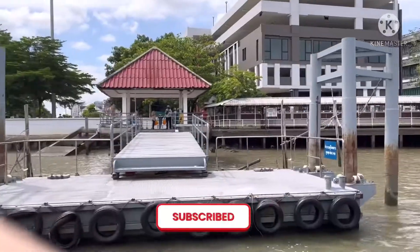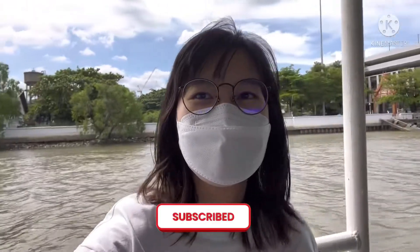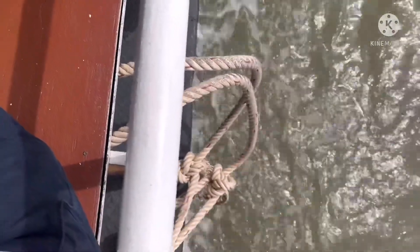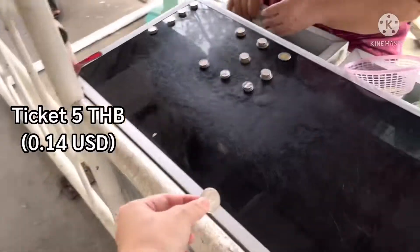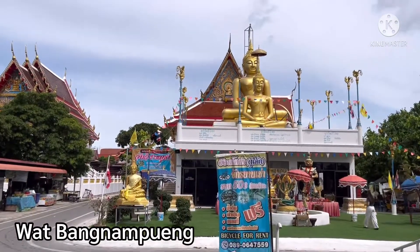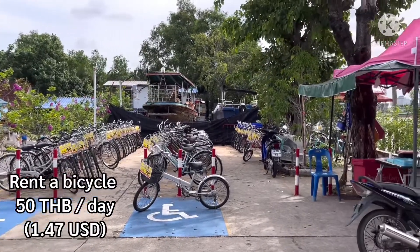The boat crossing takes only five minutes. When you arrive, you just pay for the ticket — only five baht per person. In front of you is Wat Bang Nam Phuong, a temple, and on your right-hand side you can rent a bicycle.